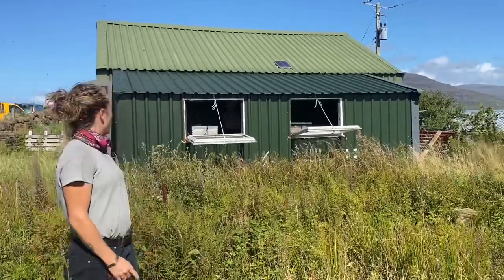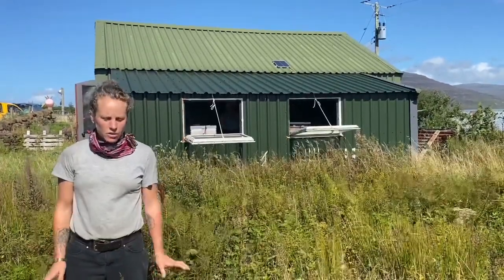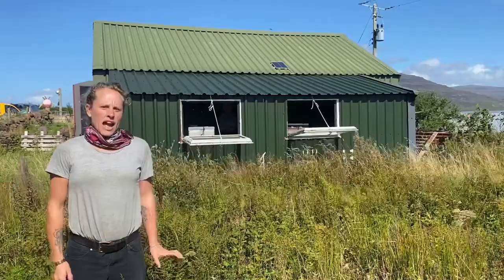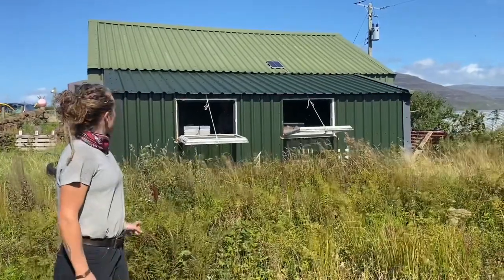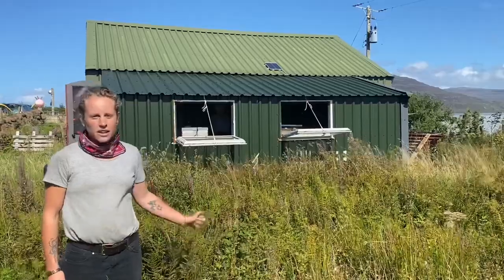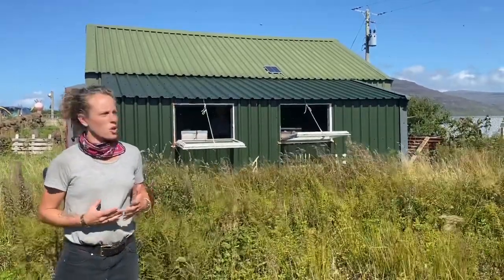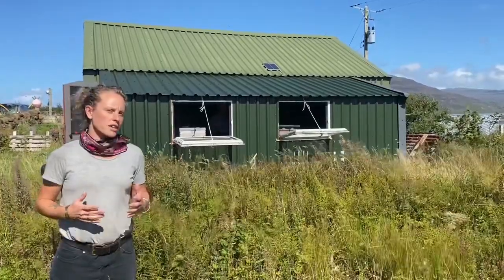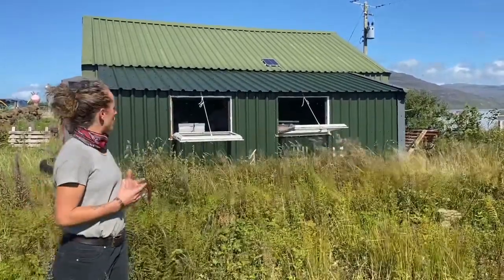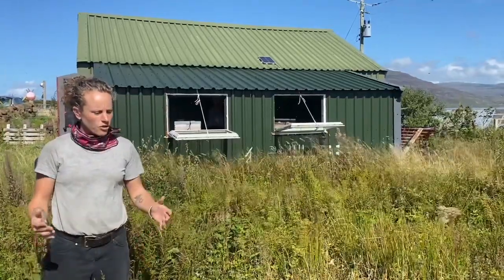We are here with a beekeeper on the Isle of Mull in North West Scotland. We've got four hives in a shed which Helen here has developed her own sort of system for keeping the bees in quite extreme climatic conditions, so they're more protected in this little shed here on the Isle of Mull.